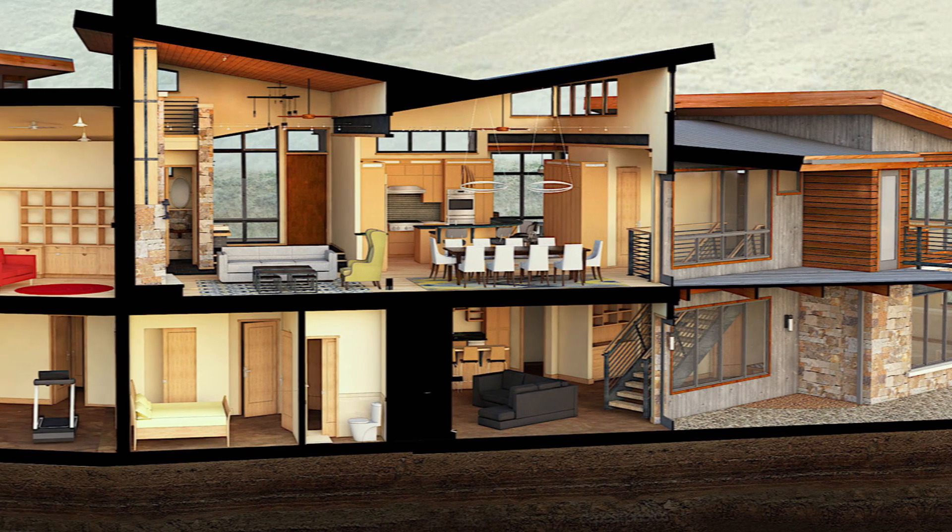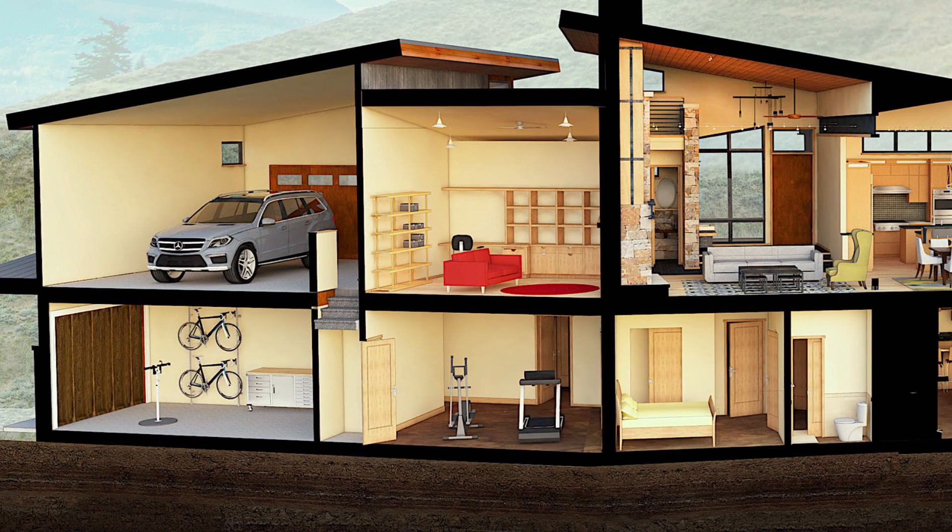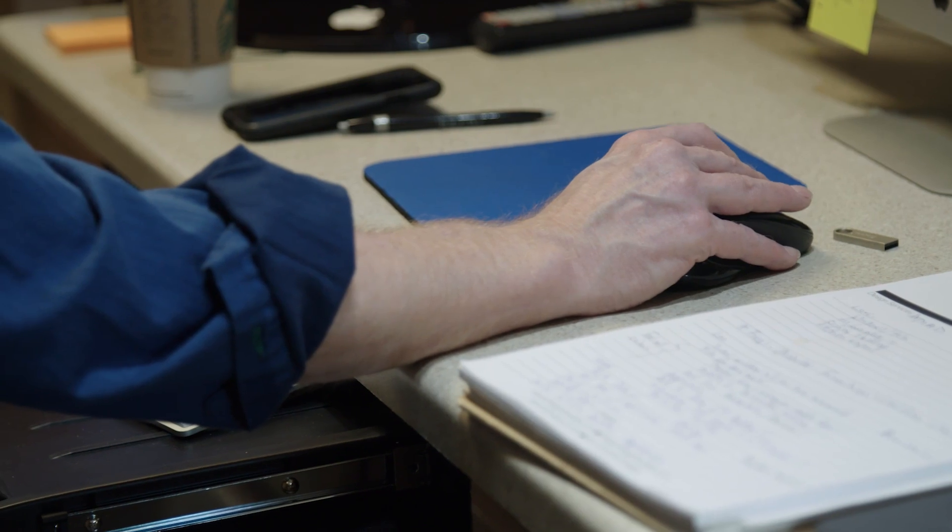We largely chose Trilogy because they had the 3D modeling. The SketchUp was very impressive. I'm terrible at visualizing on a flat piece of paper what it's going to look like, so this was great for me.